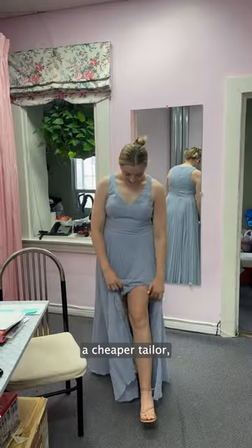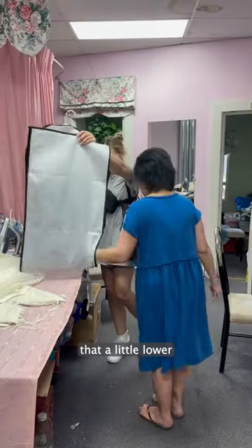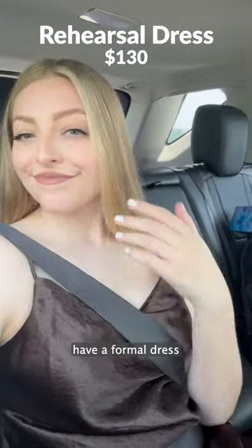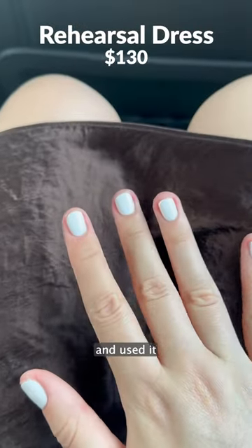Now, I probably could have found a cheaper tailor, but tailoring definitely was necessary, and in the future I'll try to make that a little lower cost if I can. I didn't already own nude heels, so I spent $120 on some shoes, and I also didn't have a formal dress for the bridal shower and rehearsal dinner, so I bought one for $130 and used it for both days.